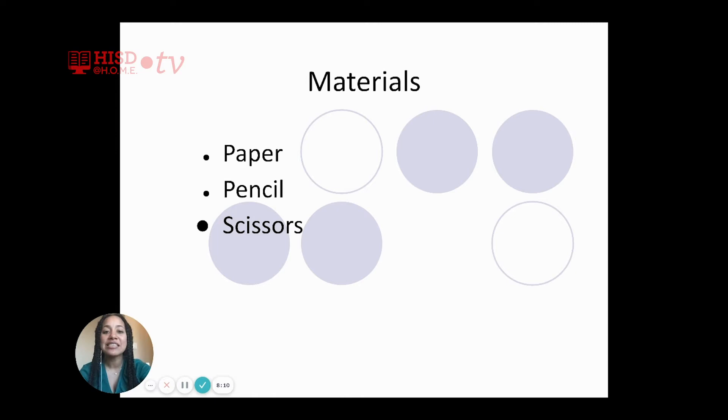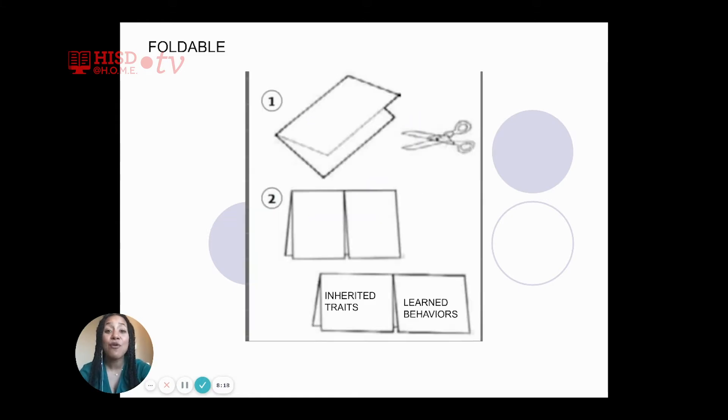The materials you will need for this session include just paper, pencil, and scissors. Now that we have our supplies, let's make our foldable. Take your sheet of paper, fold it in half, hamburger style. Once you have your paper folded in half, take your scissors and cut one half of the sheet in half, just like it says in part two.